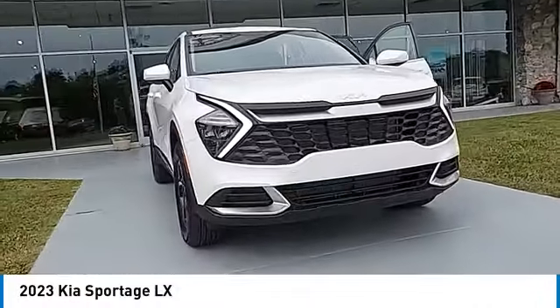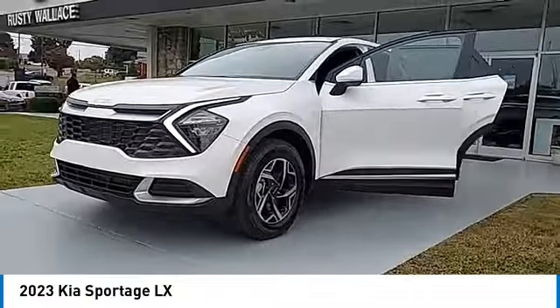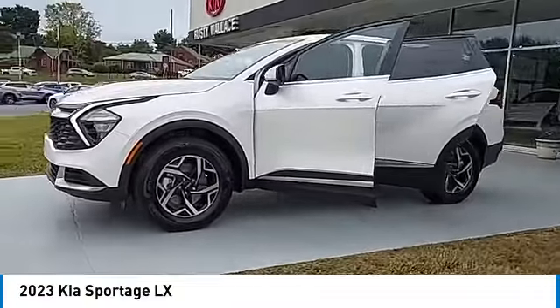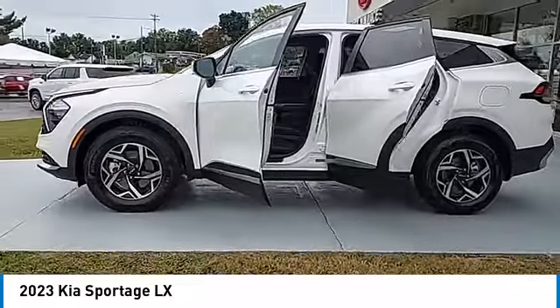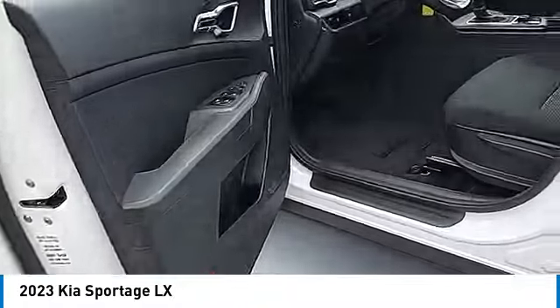Stop by and take a look at the 2023 Sportage. With its sleek and stylish exterior and its roomy, feature-laden interior, the Sportage both looks good and performs well on the road. Here are some of this vehicle's great options.